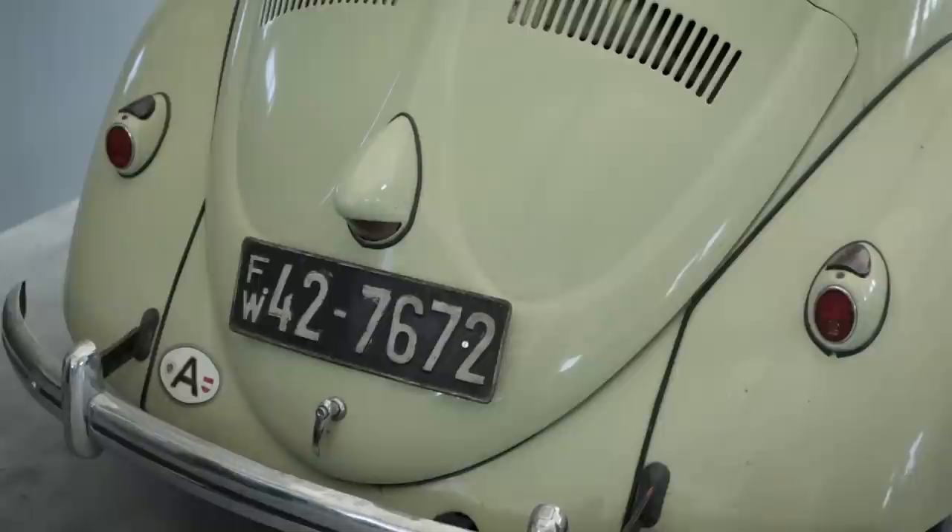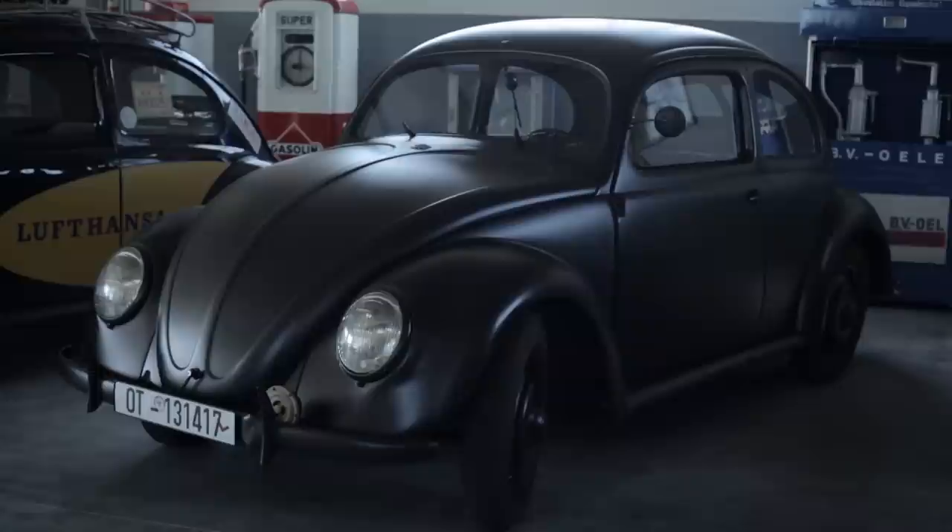I'm owning Volkswagen since I have my driver's license at 18, actually a little bit earlier even, and I'm driving them since then. But at some point I wanted to have older and older Volkswagens, and that's how this collection of like 15 very, very old Volkswagens got together.